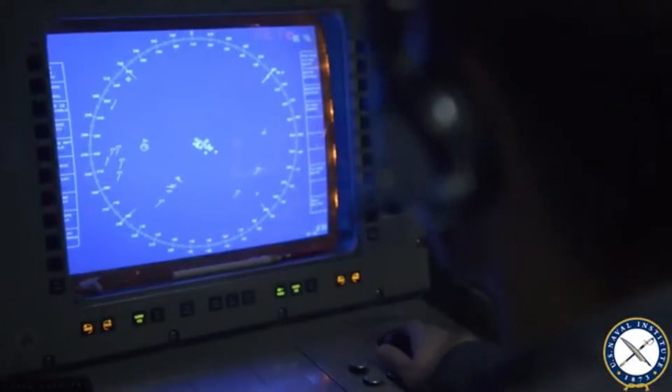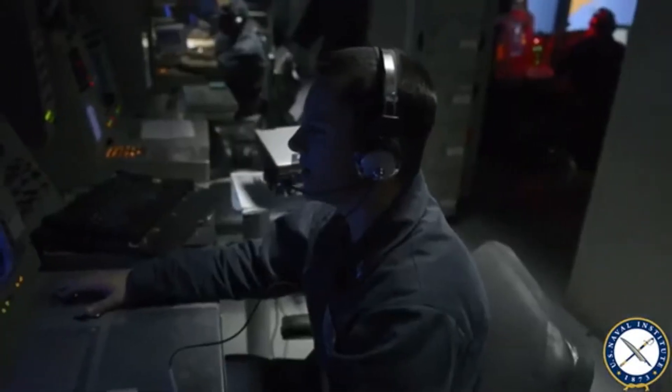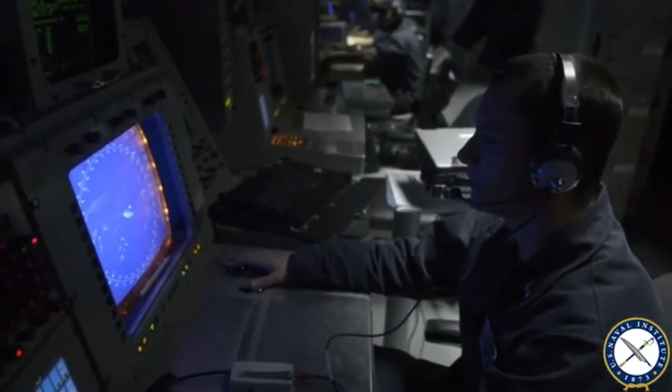The heart of the Arleigh Burke destroyer is the Aegis combat system. An often overlooked element of warship capability, combat systems are, in effect, critical enablers, allowing the weapons, sensors, defensive systems, and decision-makers to form one coherent entity. They are the ship's central nervous system.